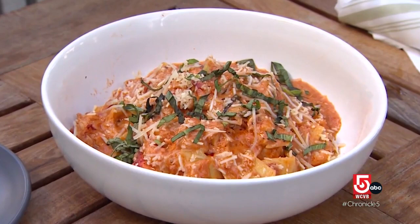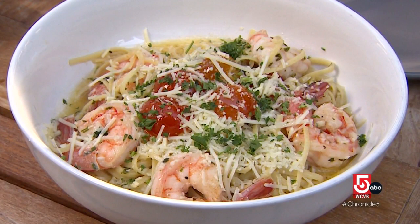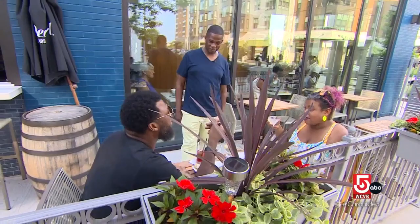Fresh lobster and pappardelle pasta tossed in a tomato cream vodka sauce is a top seller along with the shrimp scampi, which was literally one of the dishes put on the menu the night before opening. One of the chefs said he made a great scampi, and it's been the number one dish out the door for weeks.